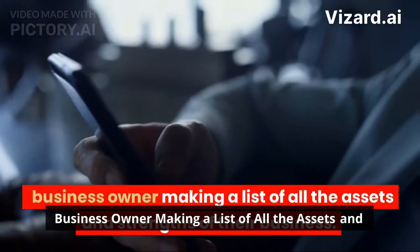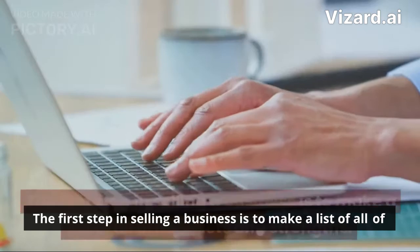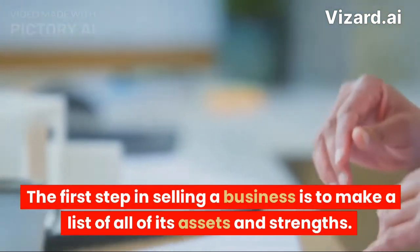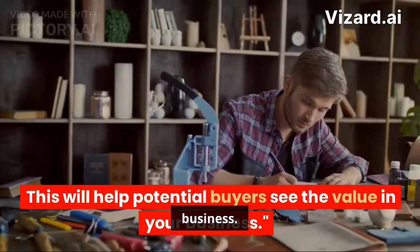A business owner makes a list of all the assets and strengths of their business. The first step in selling a business is to make a list of all of its assets and strengths. This will help potential buyers see the value in your business.